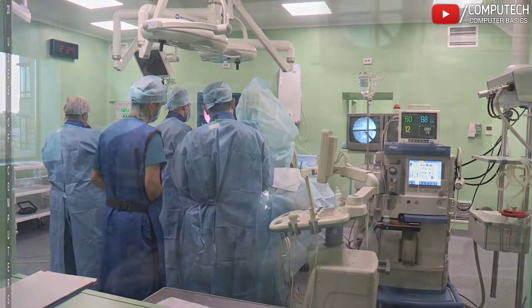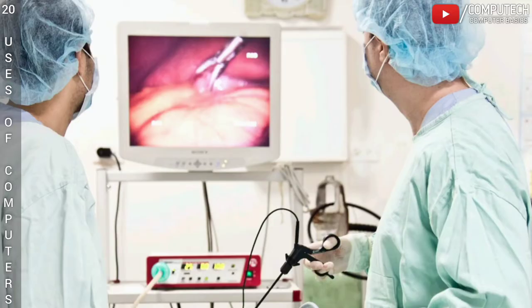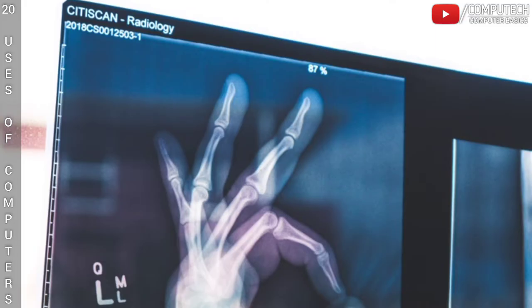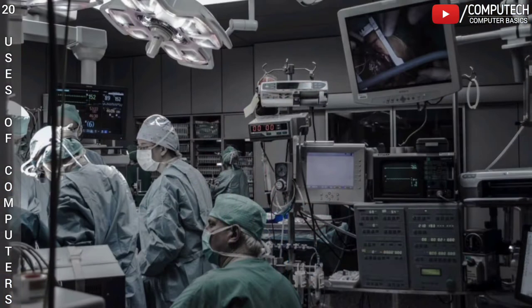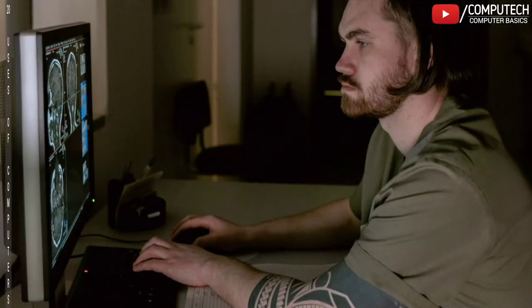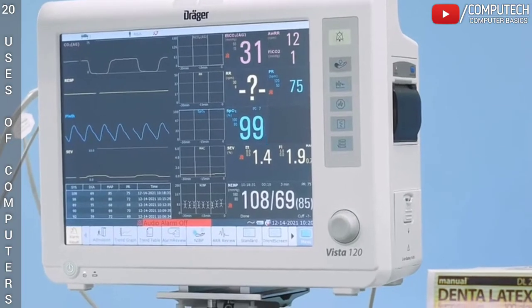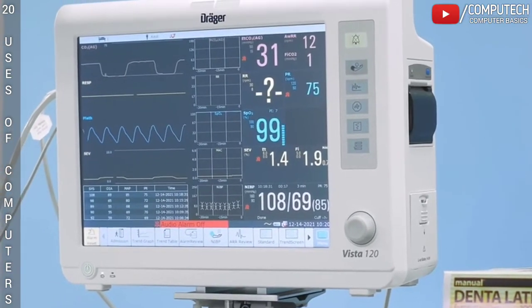Computers are used everywhere from laboratories, patient bedside, nurse stations, operation rooms, x-rays, computer tomography scanning, surgery, spectroscopy, magnetic resonance imaging, in medical research, maintaining and securing hospital database, diagnostic database, medical practice software applications, etc.